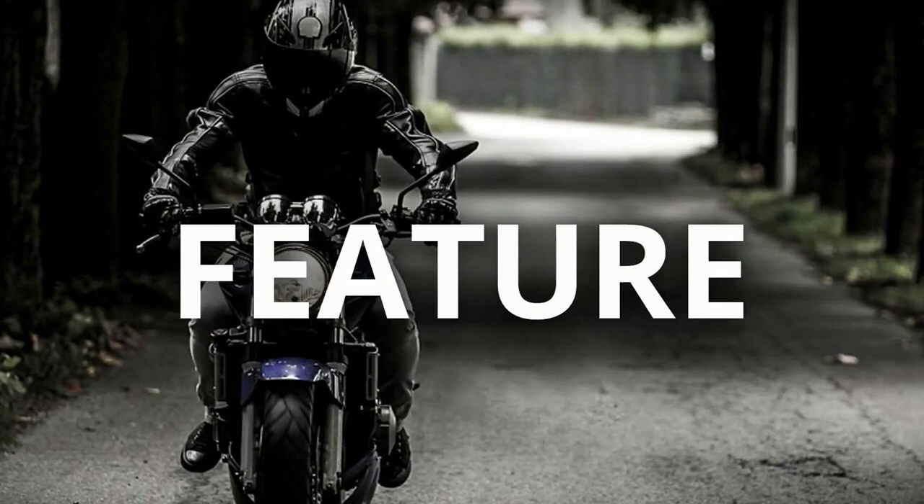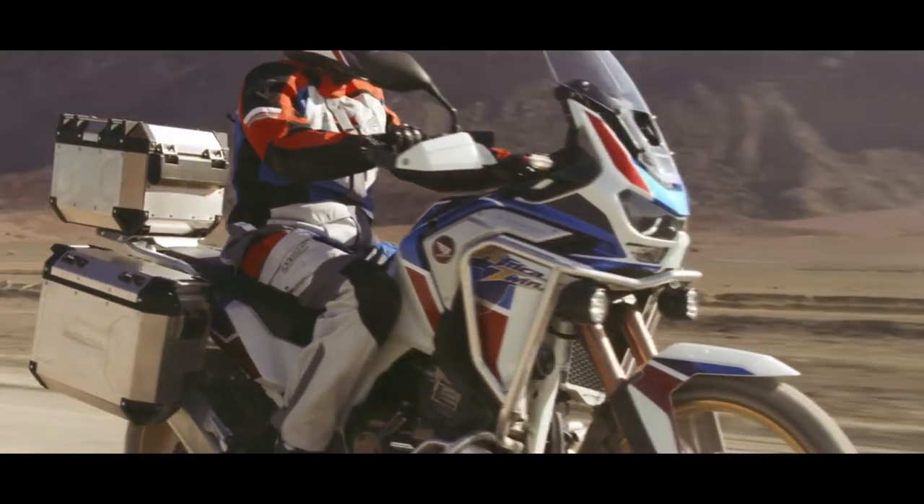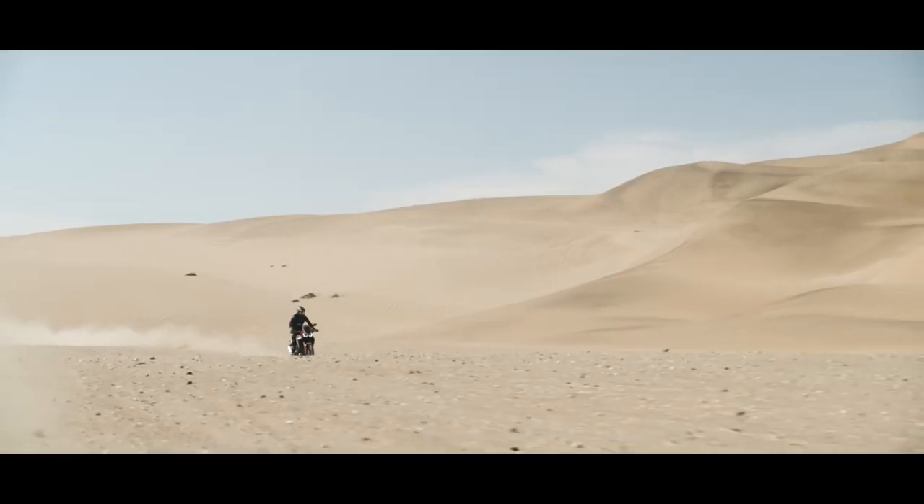The new Africa Twin gets four default riding modes as well as two additional customizable user modes. The standard model has a fuel tank capacity of 18.8 liters with a dry weight of 226 kgs.